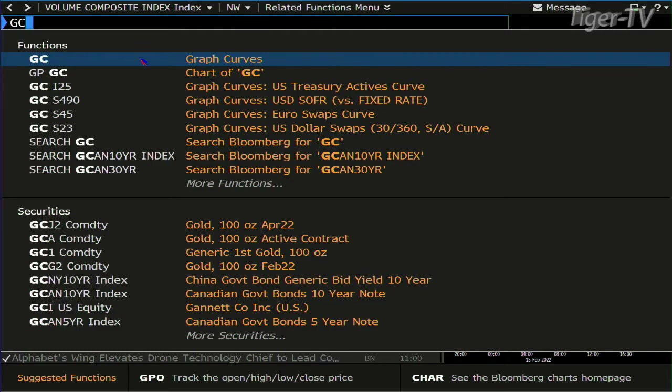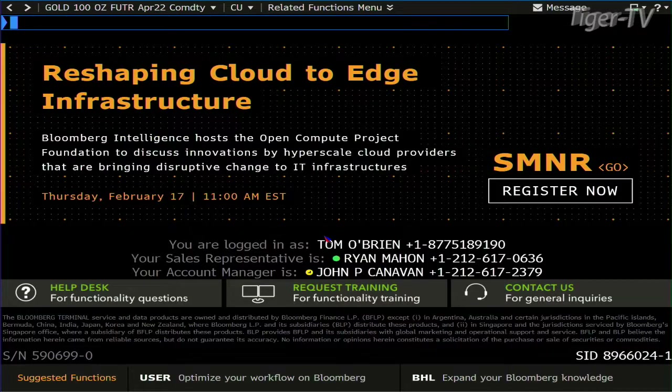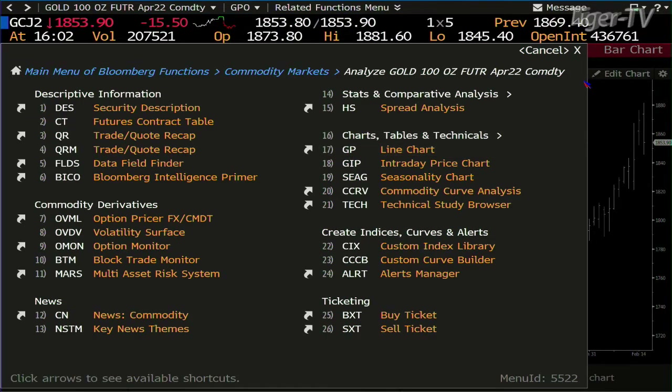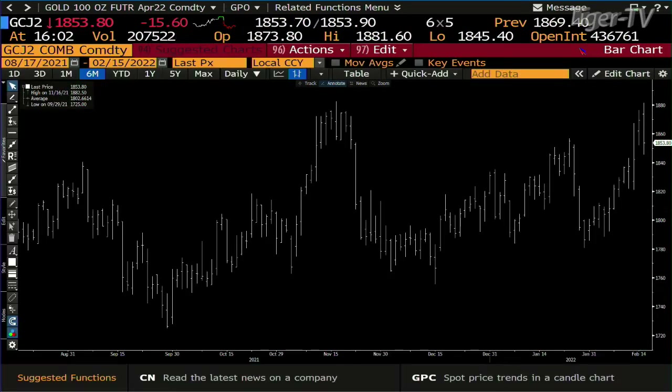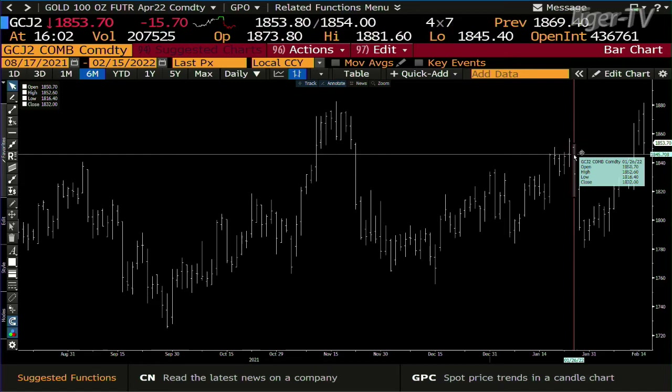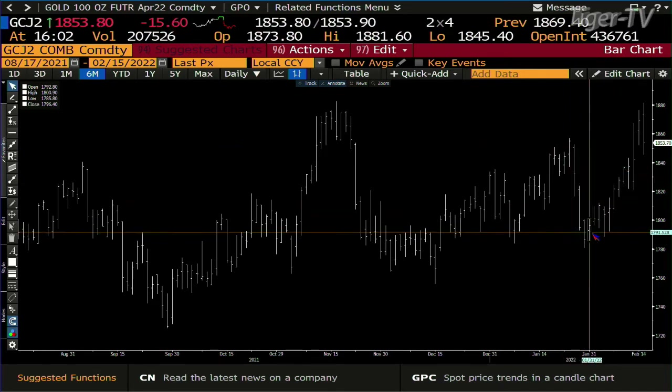Gold is going to be interesting — the gold contract traded up to $1880 pre-market today, then gave it up on price. You're laying out at $1853. At $1853, that just barely gets it inside the lower range. So if that's what we have, bottom line, you can basically retest somewhere around $1821.